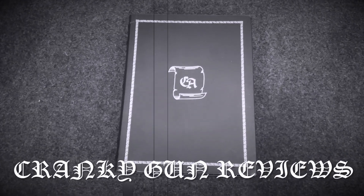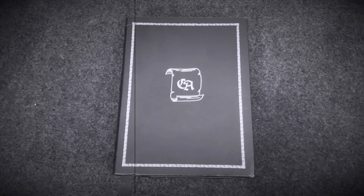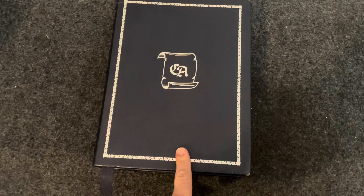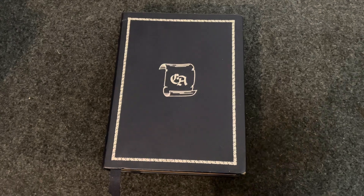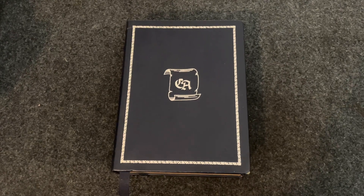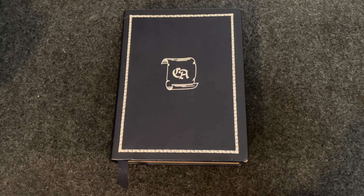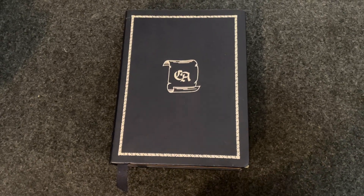I don't tend to buy a lot of promotional items or advertisements for different gun companies. On occasion though, I will find something that really peaks my interest that I think is cool and I have to have. So this is a leather-bound Charter Arms book from when they released their stainless steel line of revolvers. I think I paid like $25 for this thing. You guys know my love for Charter Arms and I just had to pick this up.